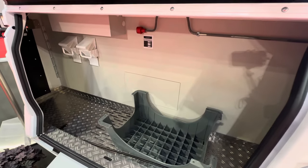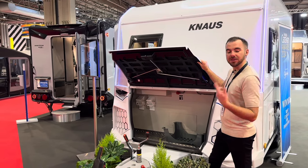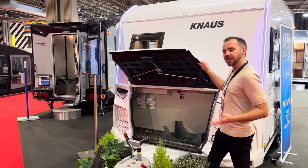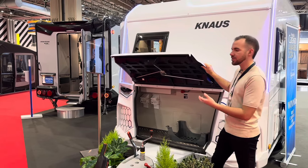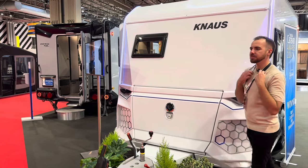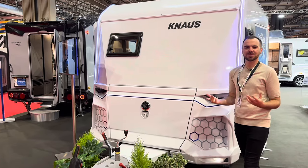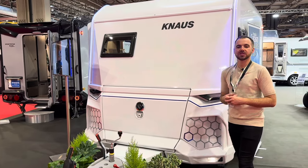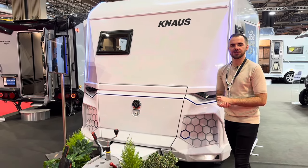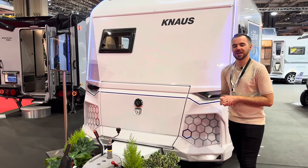You'll notice there's no gas bottles in there and no regulators — that's because this caravan is actually all electric. We've got electric-only heating, electric-only cooking and electric-only water heating. We're seeing this trend towards going all electric with caravans, simply because there have been so many issues with getting hold of bottled gas in recent years, and of course gas isn't really a sustainable option going forward. So Knauss are remaining ahead of the curve with the Yaseo range.